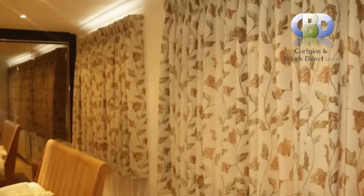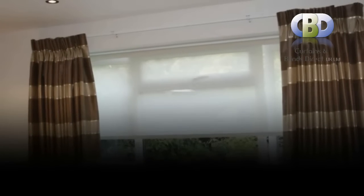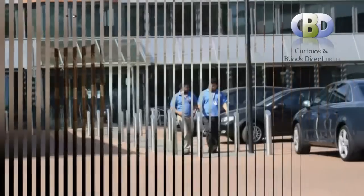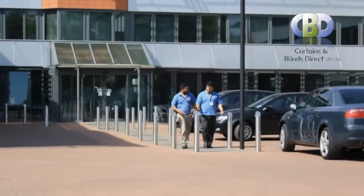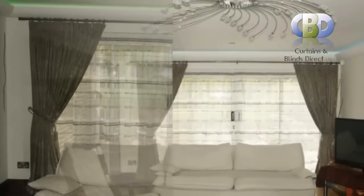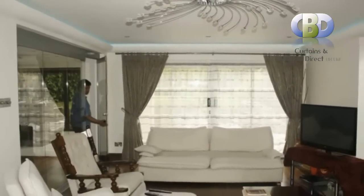Custom made designer curtains, just for your requirements. Come to Curtains and Blinds Direct UK to transform a simple window into a stylish focal point with our modern designer curtains. You can visit our online shop leadinginteriors.com for your home interior solutions.